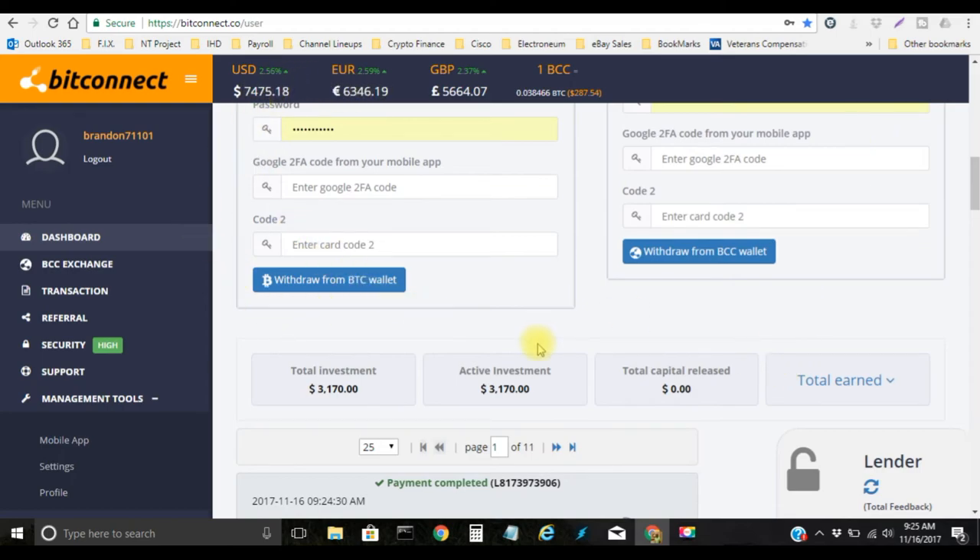So if you guys are not in here yet, get in here, start making some money, start doing your reinvestments, start your new loans — the links will be in the description. Get your accounts created, join our Facebook group Coinbase X BitConnect Insight, get in here and talk to us.